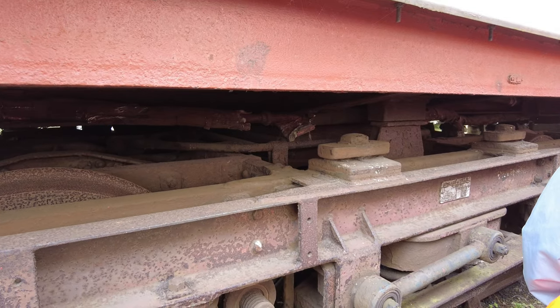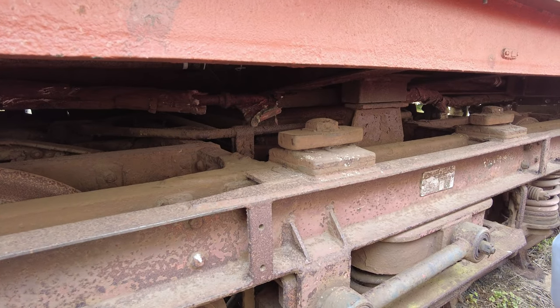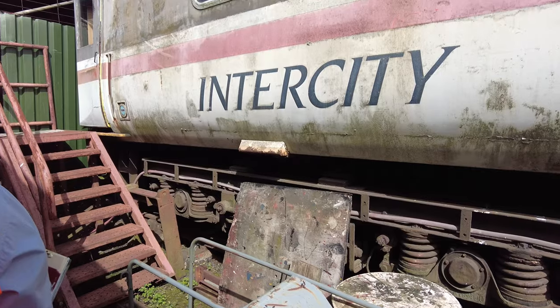The train takes about an hour for the whole loop, if you do the full route, including when they disconnect and reconnect. So I'm going to put on this very fetching orange tabard because we're going on a yard tour. It's crazy just how much train there is underneath - the train above the trucks and the train below the trucks.